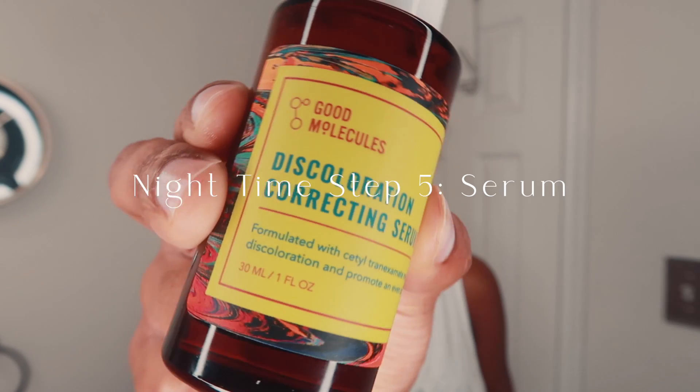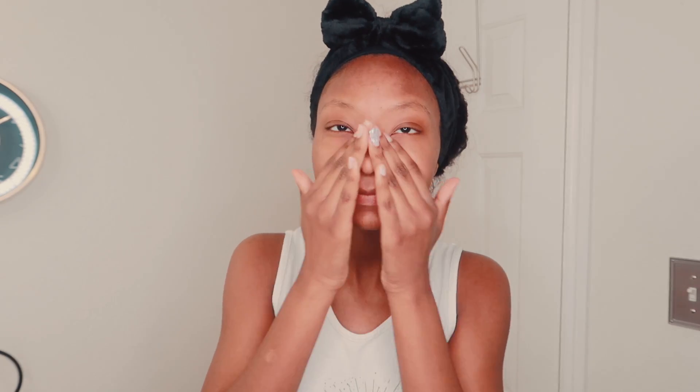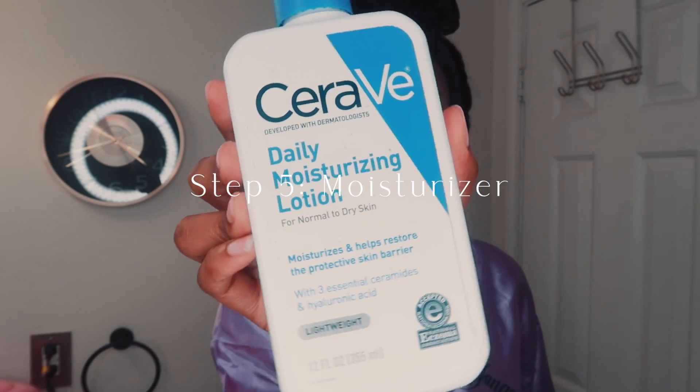After the face mask, I follow up with the Good Molecules discoloration serum. I just started using this product, and since my skin can be sensitive, I'm cautious about using two serums at the same time. Once my skin gets adjusted, I'll start using them together. I do the same process as the last serum — spreading it over my face and patting it into my skin.